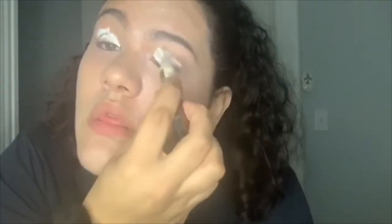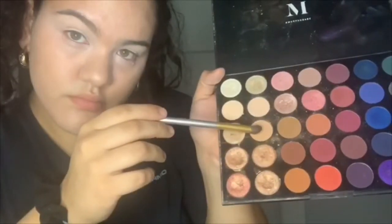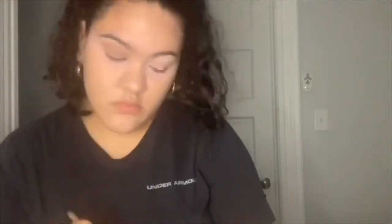She better blend to the neck! Then she's gonna be taking this eye primer and putting that on her lids, blending it with a beauty blender. Okay, I see her popping out with the Morphe palette. She's gonna take that cream coffee color and put it as a base on her lid.